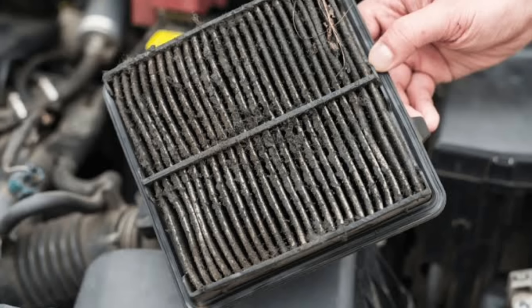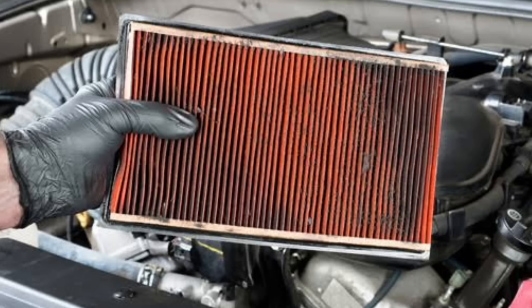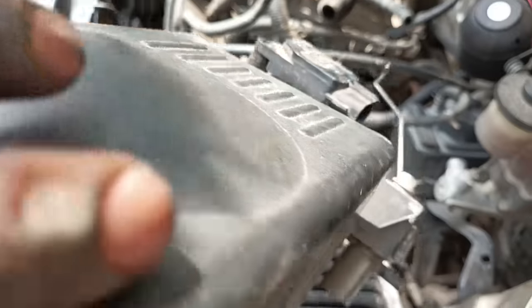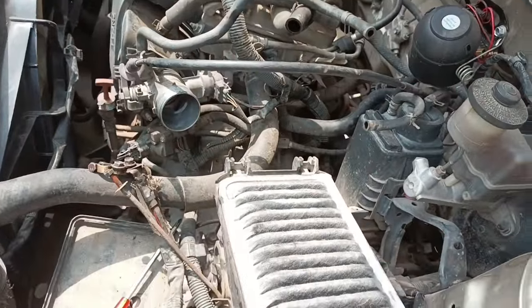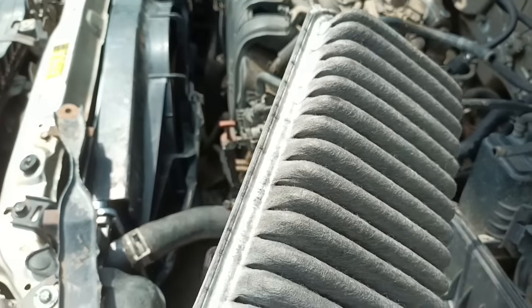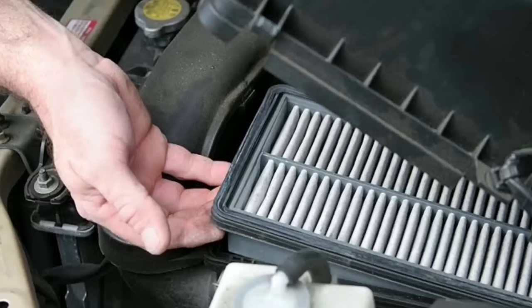Number three: bad air filter. The internal combustion chamber is responsible for mixing gasoline and air together to generate the power needed to run your vehicle. Before air can enter the chamber, it must pass through an air filter that screens out bugs, debris, and other impurities. Air filters tend to get clogged after extended use, limiting the amount of air that can enter the combustion chamber, which prevents the engine from generating sufficient power. Replace your air filter and you should be good as new.